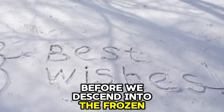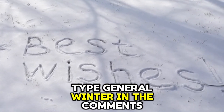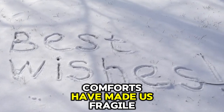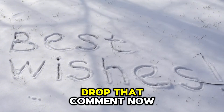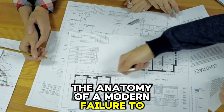Before we descend into the frozen trenches of the past, type 'General Winter' in the comments if you believe our modern comforts have made us fragile. Number one: the anatomy of a modern failure.